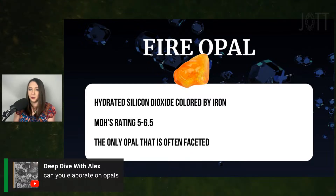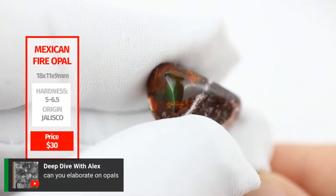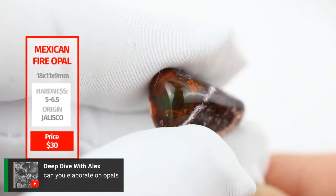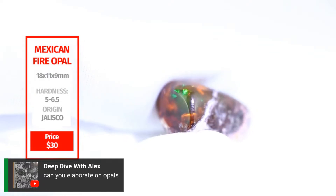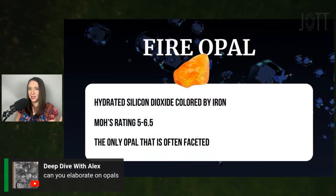When talking about gem-quality opals, there are certain things we look for. We're looking for certain colors — red tends to be very valuable in opal. We're also looking for play of color: the rainbow of light that billows or moves around inside the stone. That's what makes it a gemstone. Even opal as just a specimen or mineral is going to be really, really valuable, so typically you're going to see opal more as a gemstone in jewelry than in mineral form.